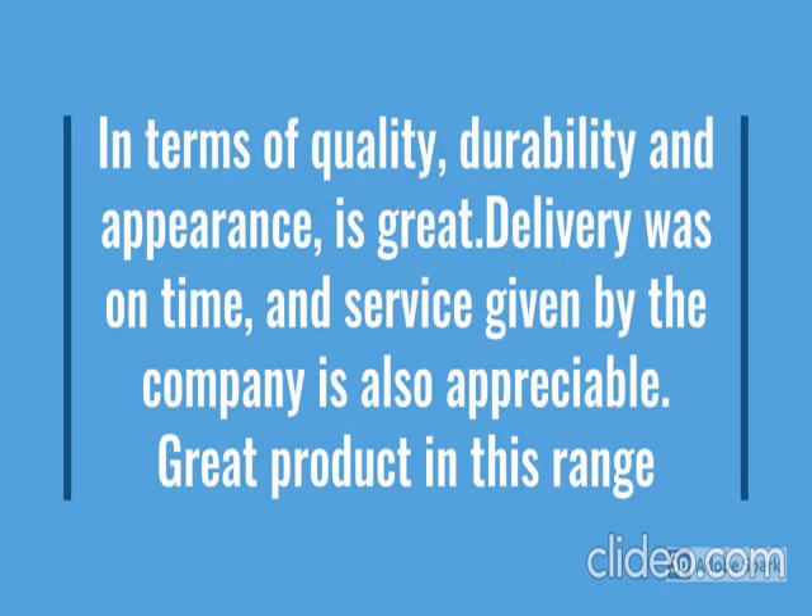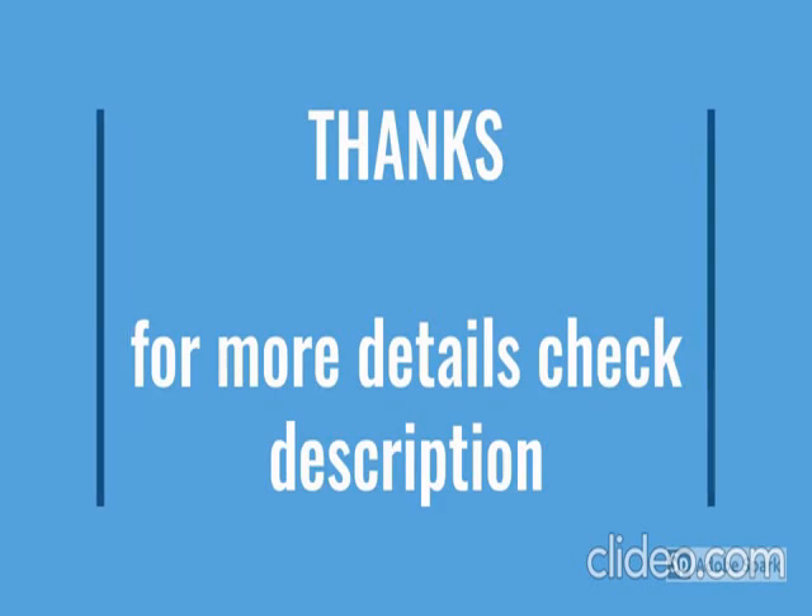Check out the description below and watch more details. You can click the link provided there to see more information.